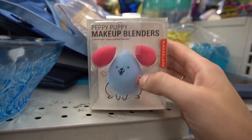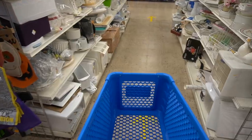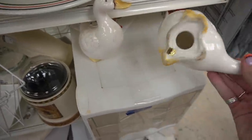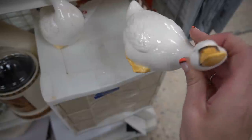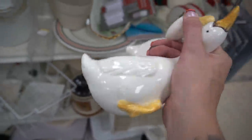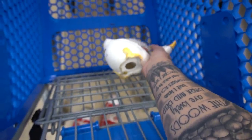Up here we've got some cute little puppy blenders for makeup. I like the little geese here — I guess they're geese — and they are marked on the bottom. I believe they are marked Napco. They were really cute, a dollar ninety-nine each, and I decided to grab the little geese because they were darling.